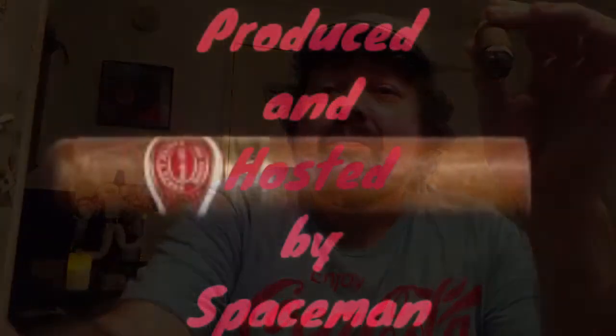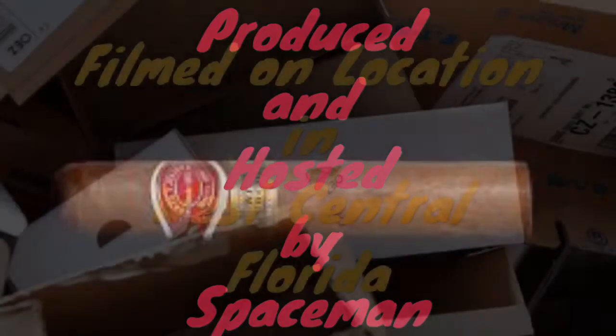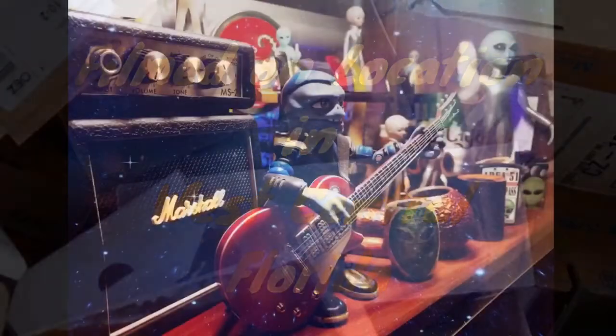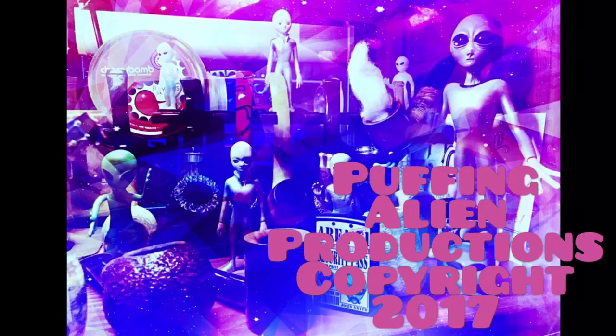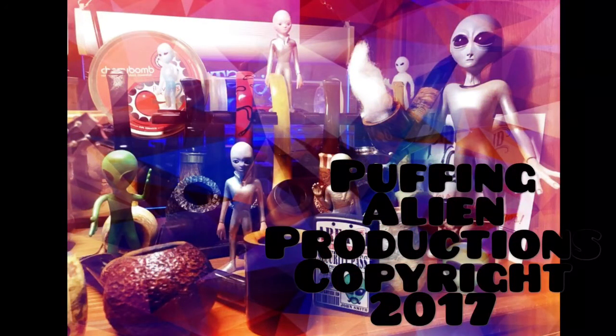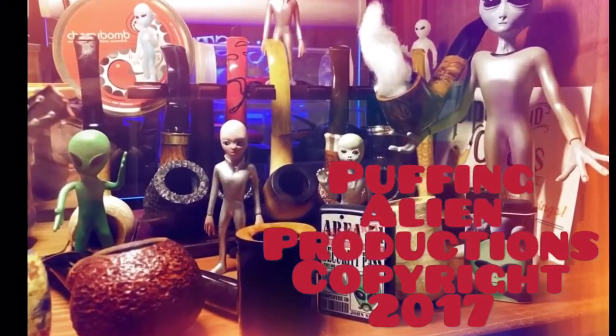Got my Christmas cup here that I got at the antique mall. And that's going to do it for the yabo. I'll catch you all in the next video, around the next corner. Enjoy whatever it is you're smoking — cigar or pipe. Take care, thanks for watching, see ya.